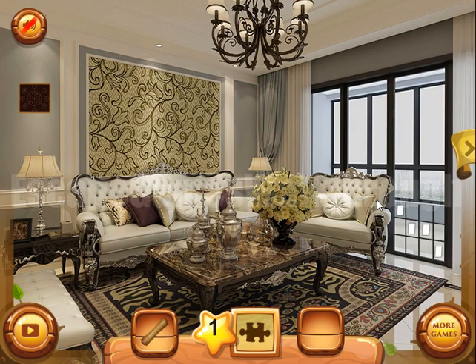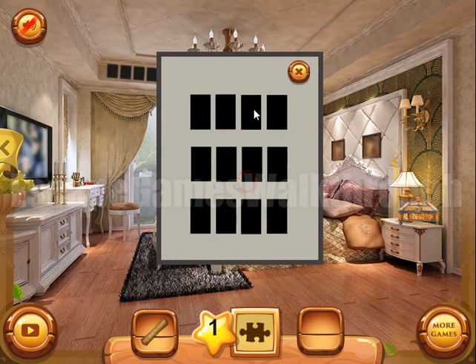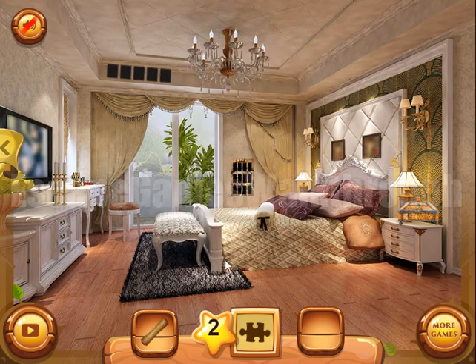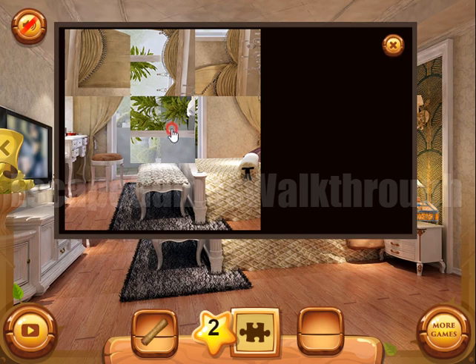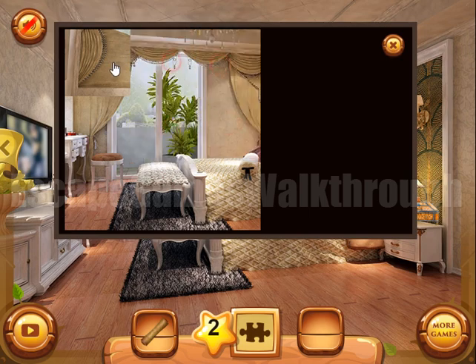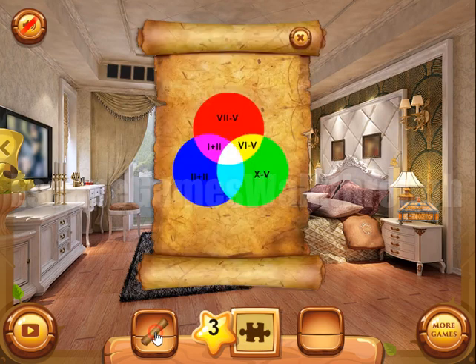Now let's look at this grid or pattern and we can use it here. Let's solve this puzzle in the box. We need to solve just a simple puzzle. We've got one more piece of the puzzle.